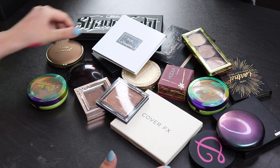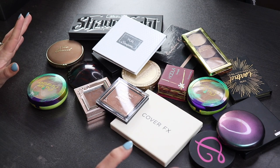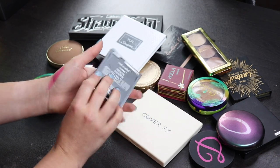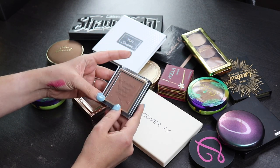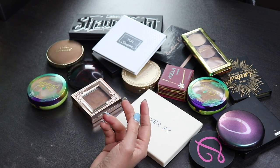Okay, so these are my bronzers out here. I also have some contour palettes because I didn't know where else to put these. Let's just start off with the one that's on top here. This is the Wet n Wild Color Icon Bronzer. I don't like this. This is too light for me. I don't really feel like this does anything, so even though I only used it twice, I'm gonna give this away to someone because I am never going to use that.